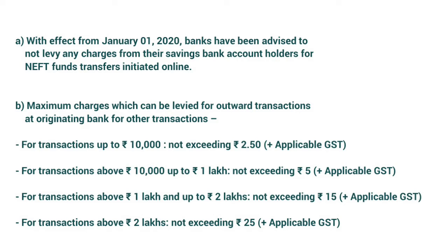The maximum charges which can be levied for outward transactions at the originating bank for other transactions are as follows: for transactions up to Rs. 10,000 — not exceeding Rs. 2.50 plus applicable GST; for transactions above Rs. 10,000 up to Rs. 1 lakh — not exceeding Rs. 5 plus applicable GST; for transactions above Rs. 1 lakh and up to Rs. 2 lakh — not exceeding Rs. 15 plus applicable GST; for transactions above Rs. 2 lakh — not exceeding Rs. 25 plus applicable GST.